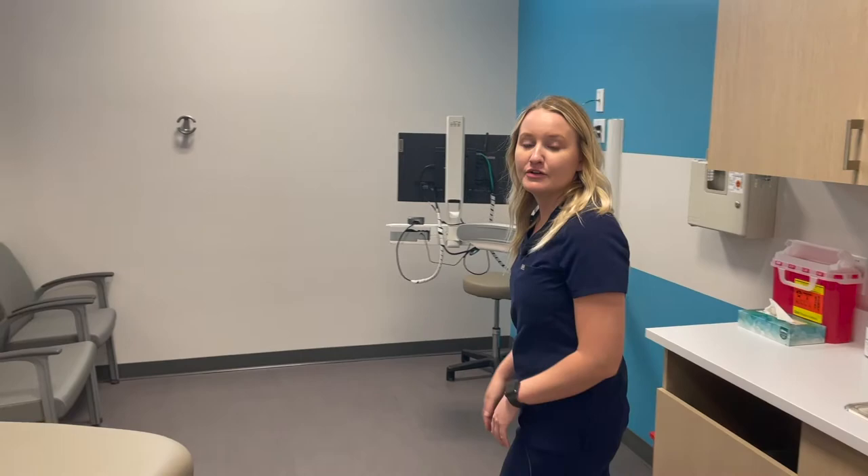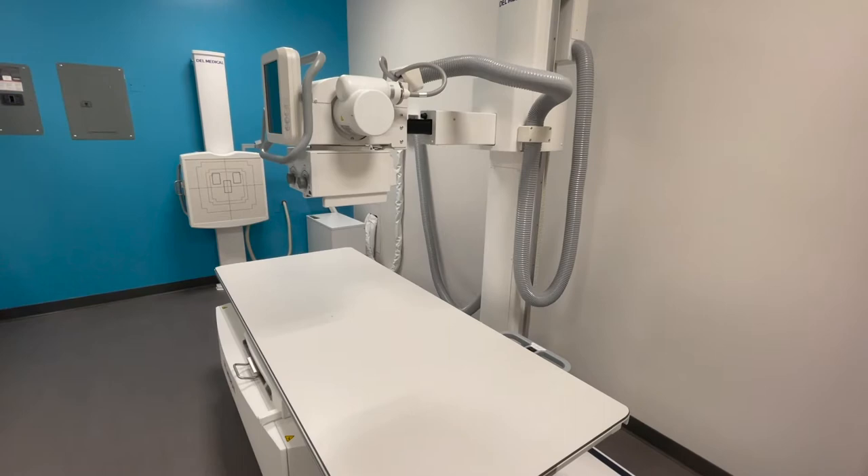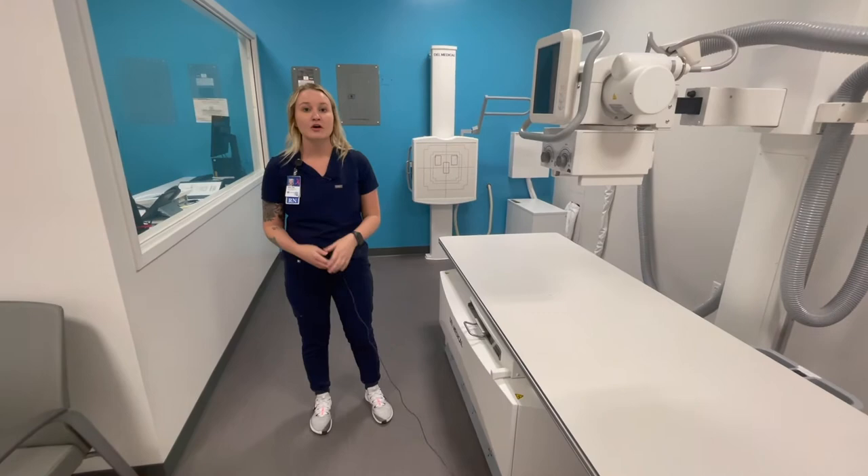You can come to UnityPoint Clinic Express for a variety of things including sore throats, sprains, strains — anything that's not emergent but we can take care of you right away. If you do come to our clinic with concerns of a sprain or a strain, we have x-ray capabilities right here on site. We'll be able to get you an x-ray and then evaluate your next steps in your plan of care.